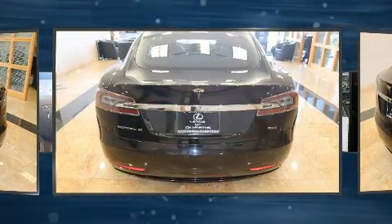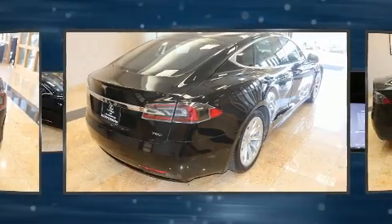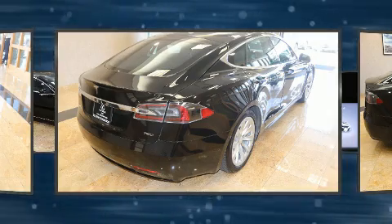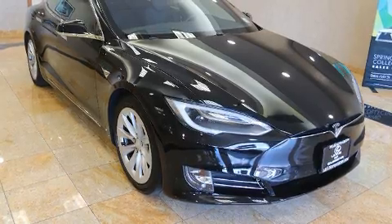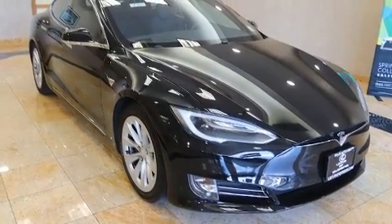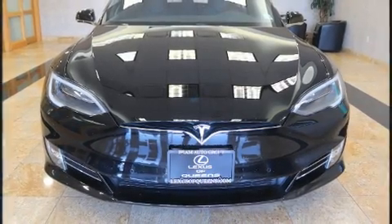Comfort and convenience were prioritized within, evidenced by amenities such as automatic dimming door mirrors, automatic temperature control, heated door mirrors, a power rear cargo door, and power seats. Rear passengers enjoy the seat heating functionality, keeping them warm during the winter months.